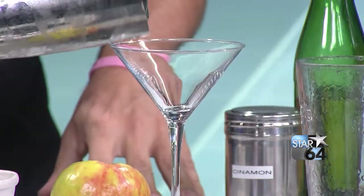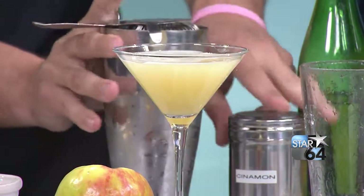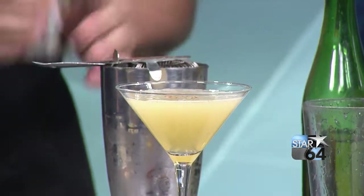This literally tastes like apple pie in a glass. We top it off — that's dangerous — with just a touch of fresh cinnamon. Don't forget the cinnamon.